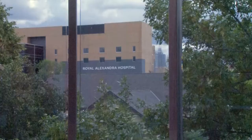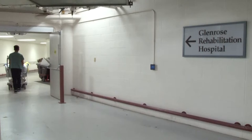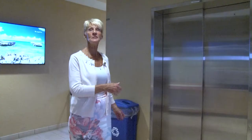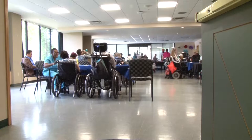Did you know we are connected by underground tunnel to the Royal Alec and Glen Rose Hospitals? The entrance is here across from reception.